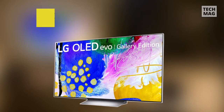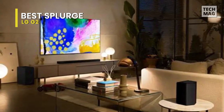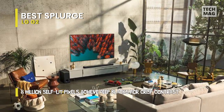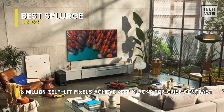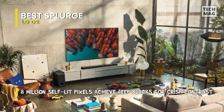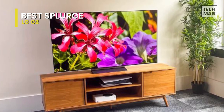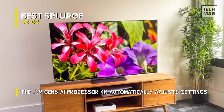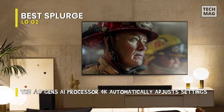Best Splurge: LG G2. This high-end TV is the replacement for the LG G1 OLED. Self-emissive OLED TVs like the G2 have deep, inky blacks and no annoying blooming or halo effect around bright objects, because unlike LCD panels used in a conventional TV, they don't need a backlight. This TV has a distinctive appearance and is intended to be fitted flush to your wall using the provided slim wall mount.